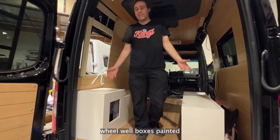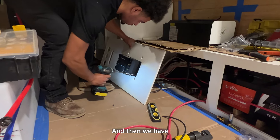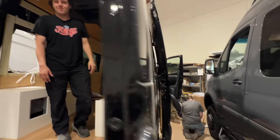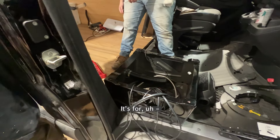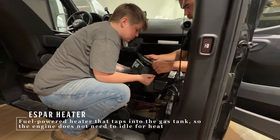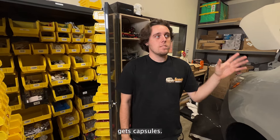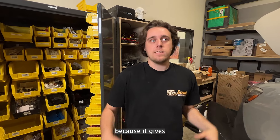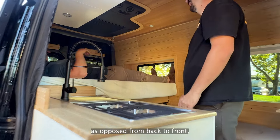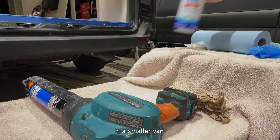We just got our wheel well boxes painted. We're going to sort out the electrical and the plumbing now. Most of these vans are diesel but this one's gasoline, so it's a little different. This van gets capsules — we typically put those on the 144 because it gives you enough space to sit side to side in the van, as opposed to front to back lengthwise. It just gives you more space and allows for a bigger bed in a smaller van.